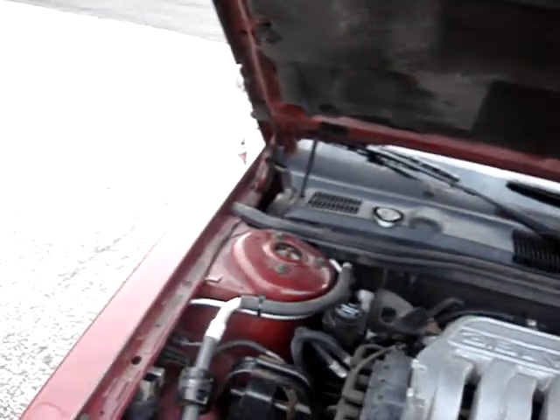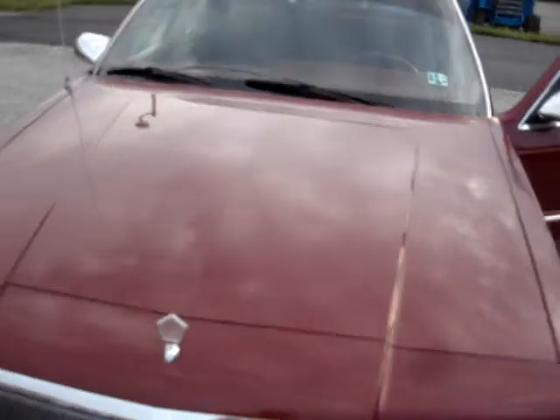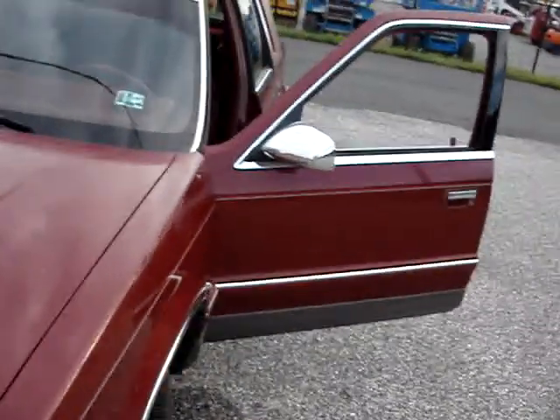The motor is a V6 — nice and quiet, runs well, air is cold. Got the hood emblem, and the headlights work.